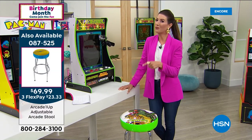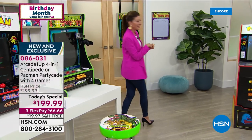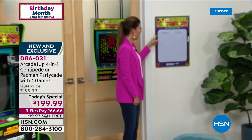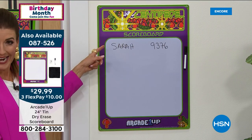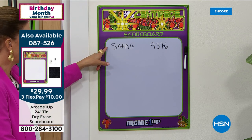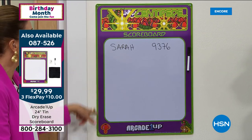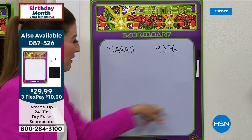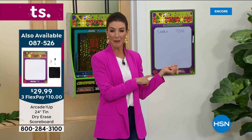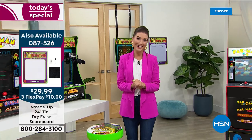Our bar stools last year were very popular, so those are going to go quickly. We've never done this before — this is our leaderboard. I'm the first host to play Centipede tonight, setting the bar. The scoreboard has a dry-erase style and comes with a marker and eraser — everything you need. You can do Centipede or Pac-Man on that little scoreboard. That's only $29.99.